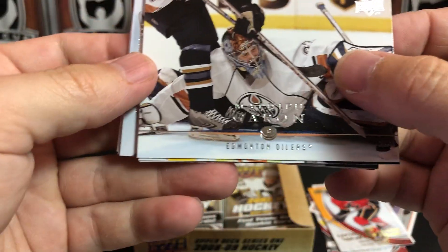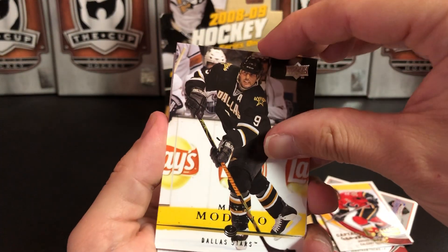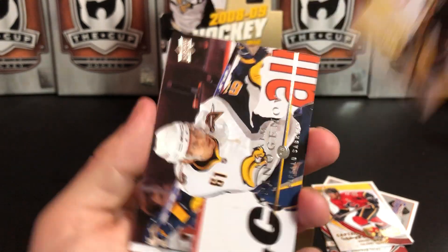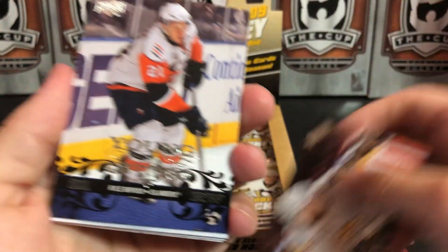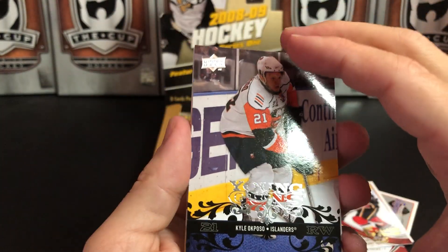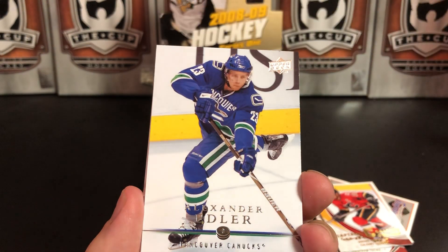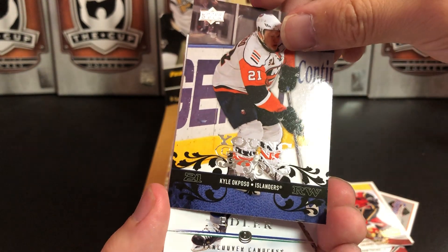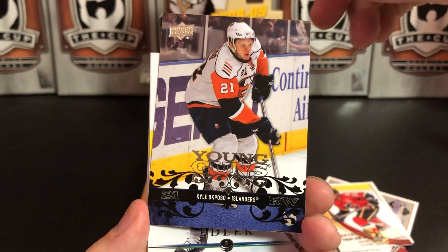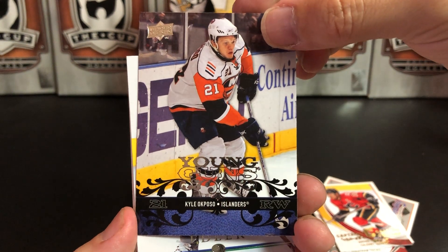We've got Matthew Carle, Edmonton when they had the muted orange jerseys instead of the bright orange like they have now. Mike Modano — there's a Hall of Famer. Maxim Afinogenov, and our first Young Gun — not a bad one — Cale Puzo for the Islanders. I really like the design on the front of these — a really neat design.